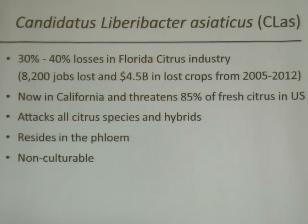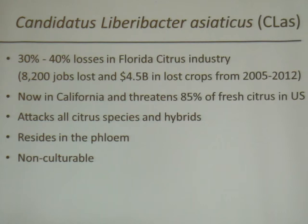I don't think I need to go through this slide in a lot of detail, but just to remind everybody that this is a very serious disease. Between 2005 and 2012, 8,200 jobs were lost and 4.5 billion in lost crops in Florida. Now we're sitting here with the real possibility that 85% of the fresh citrus in California is going to go out the window. We have to find a way to detect this early.